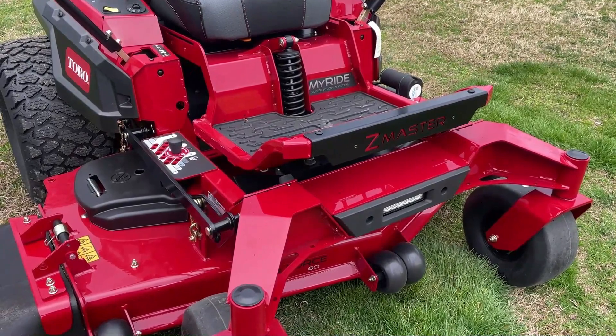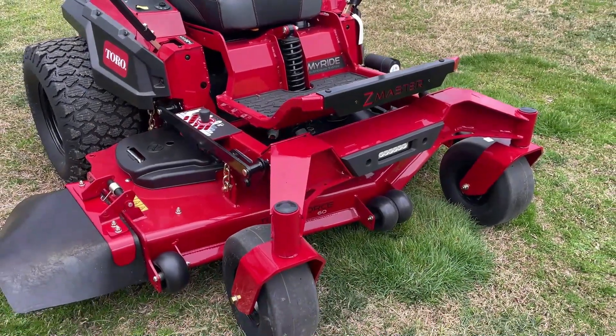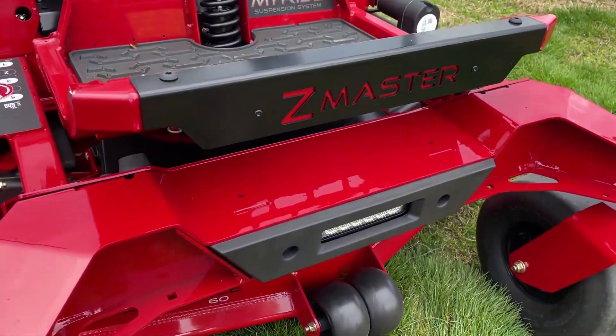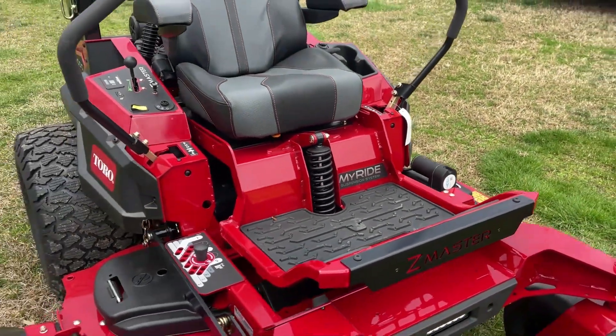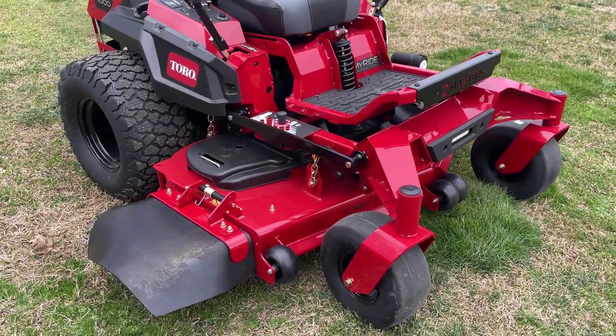This mower, the 4000 series, has a 60 inch Turbo Force cutting deck with the bullnose bumper. You have your LED headlight right in the front. We have the MyRide suspension — one of the best riding mowers you're going to sit on. This one has the maintenance-free aluminum spindles as well.